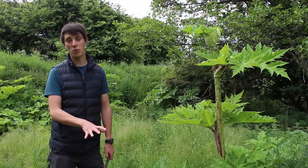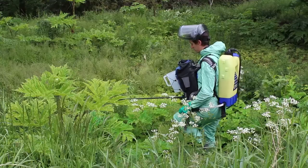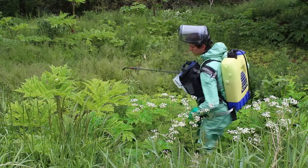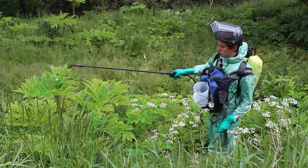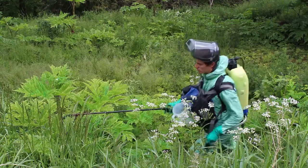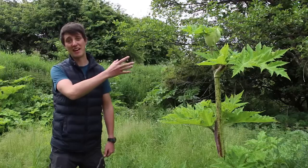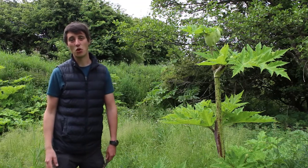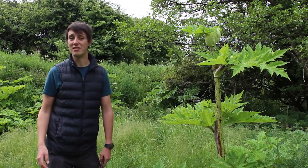We treat giant hogweed by spraying it with a glyphosate mixture. It's a long-term treatment, because seeds can remain in the ground for a very long time, and the seed heads on giant hogweed can carry up to 50,000 seeds. So we need a long-term approach to take care of giant hogweed.